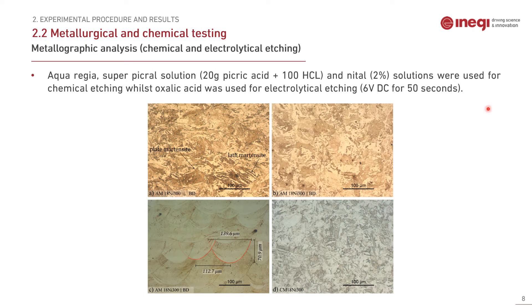The micrograph samples used in porosity measurement were then etched. With chemical etching, it was possible to see the grain morphology of additive manufacturing samples and also the conventional samples, showing the plate and lath martensite. With electrolytical etching, we could inspect the melt pool geometry of the additively manufactured sample.